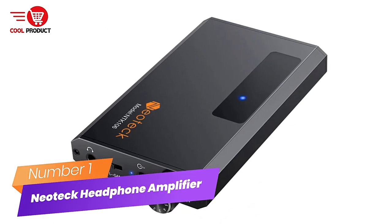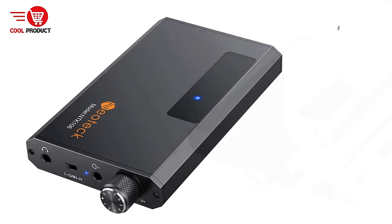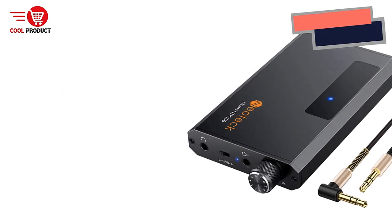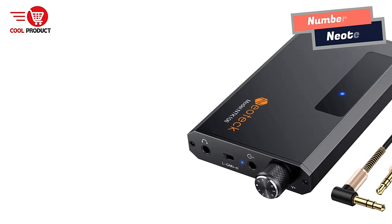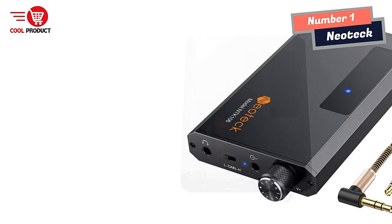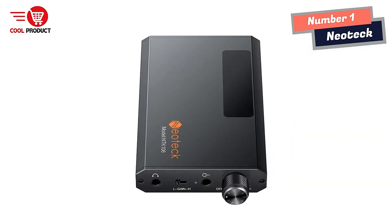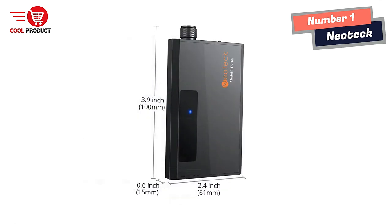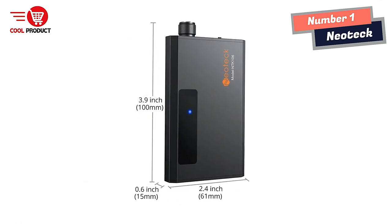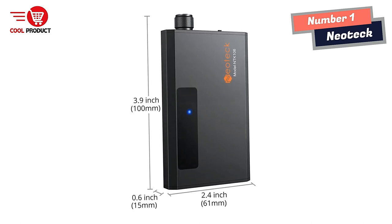Number 1: Neotech Hi-Fi Headphone Amplifier — a wireless solution for high-quality audio. If you love high-quality audio on the go, check out the Neotech Hi-Fi Headphone Amplifier. This amplifier is designed to deliver studio-quality sound wirelessly through your existing wired headphones, earphones, or even speakers. Let's take a closer look at its features.